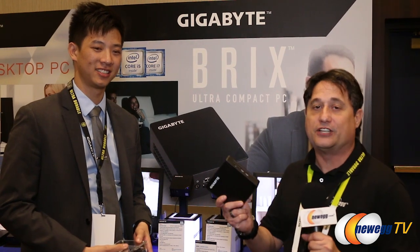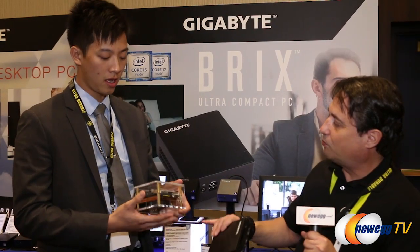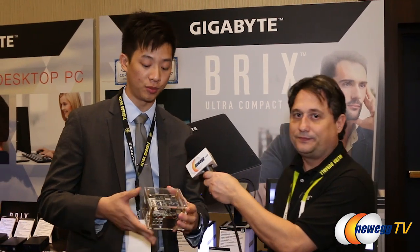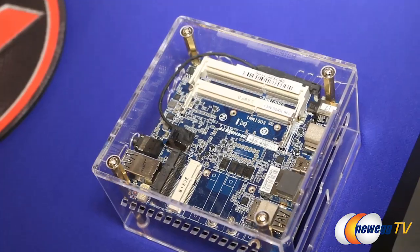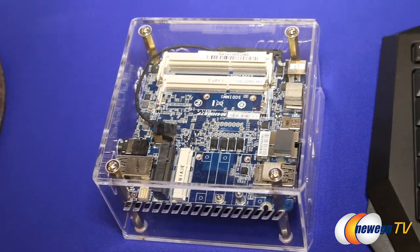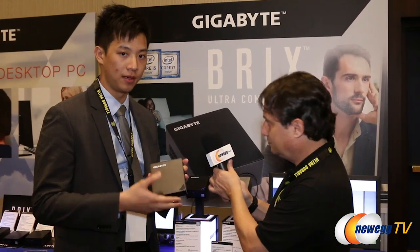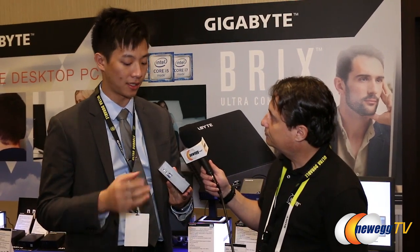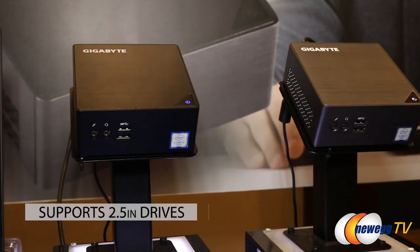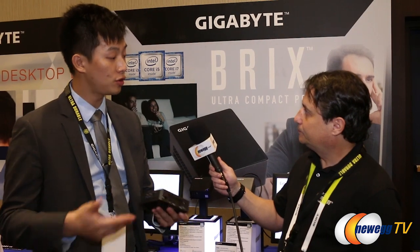One of the other great products Gigabyte is known for is their BRIX series of ultra-compact PCs — a fully functional computer, very powerful, possibly more powerful than your own desktop. This is an open casing of a previous generation BRIX. It can be an i7, i5, or i3, takes two DIMMs of SO-DIMM memory, has a mini PCIe populated with Bluetooth and wireless, and an mSATA connector for storage. This is what we call the classic. The taller version also supports a 2.5-inch drive in addition to the mSATA drive.